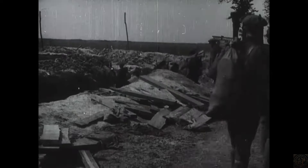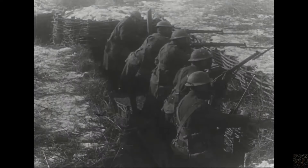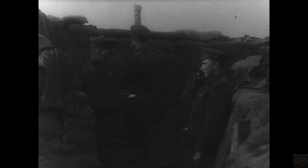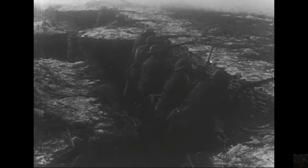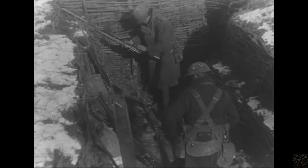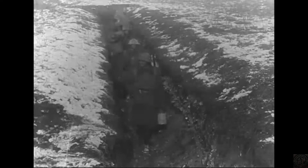The daily life of soldiers in the trenches during World War I was marked by a routine structured around the necessities of war and the harsh realities of trench living. A typical day began with the stand-to before dawn, where soldiers took their positions to guard against a potential early morning enemy attack. This was followed by the daily inspection of arms and the distribution of breakfast, usually consisting of bread and a bacon or jam ration, if available.